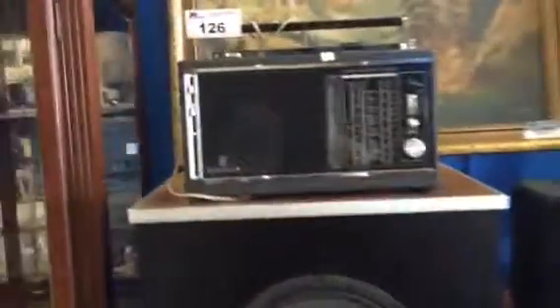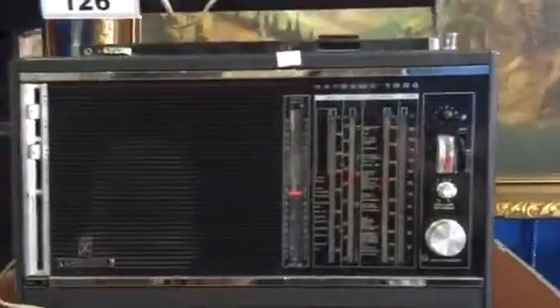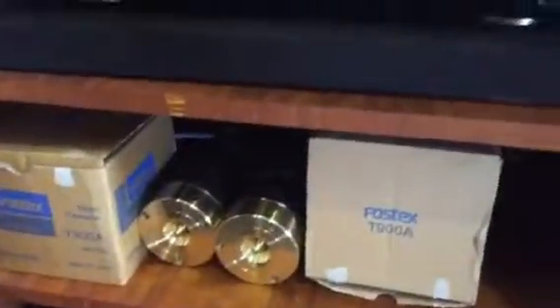It's got everything you need. We've got this Grundig satellite, some Bose speakers — check out the stereo system, it just cranks. We've got the tweeters that aren't even hooked up yet — the Fostext tweeters. There's some money in those tweeters as well.